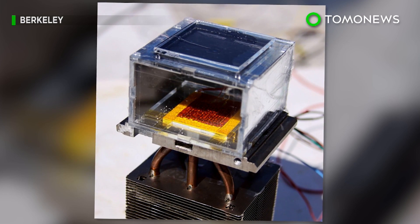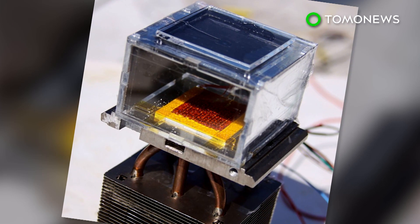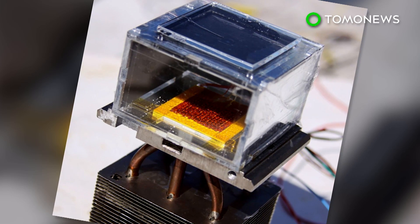The device is a significant first step, but still holds much room for improvement. For now, the team is working on making it better, particularly in terms of efficiency and output.